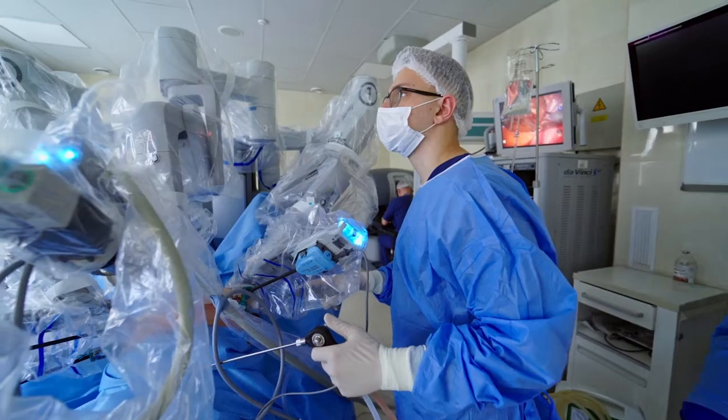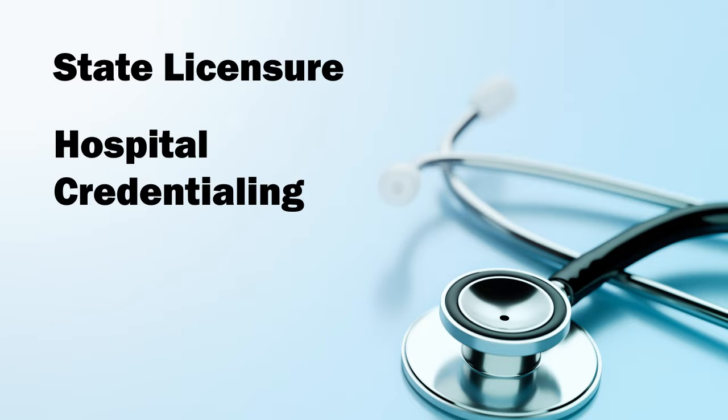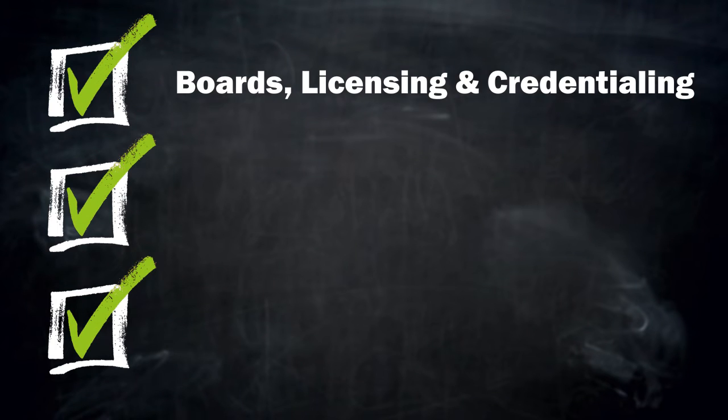You aren't necessarily ready to practice just because you accepted an offer. You will need your state licensure, hospital credentialing, and insurance. So allow yourself at least six months between signing the contract and seeing patients. After finalizing the agreement, be sure you prepare for your boards and begin the licensing and credentialing process.